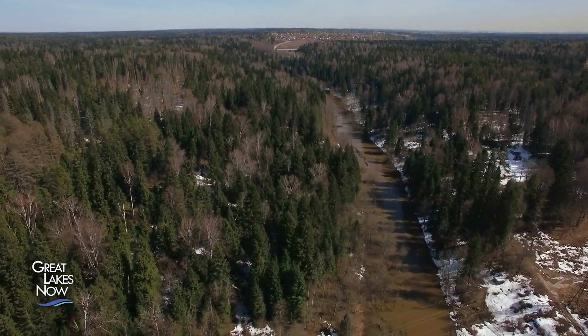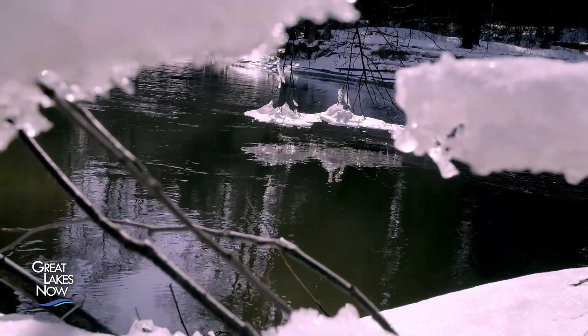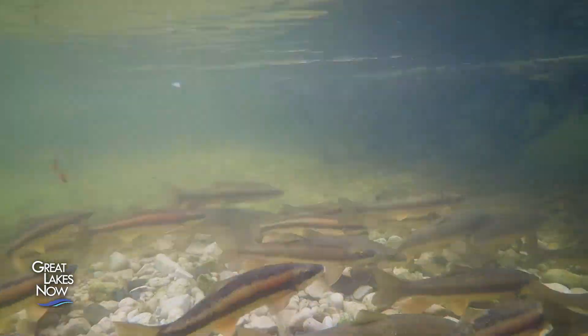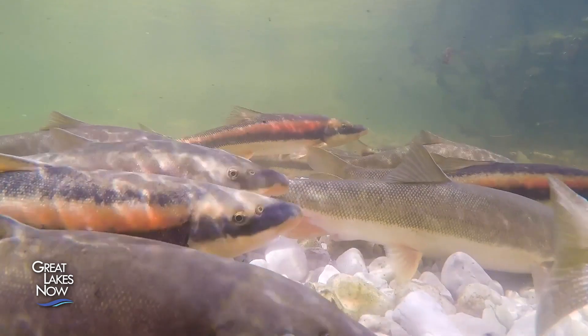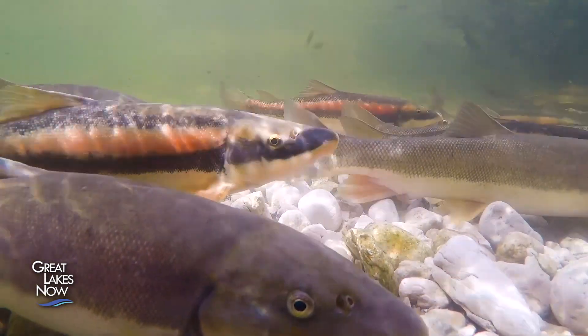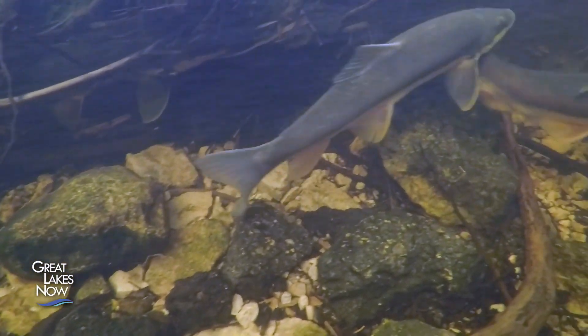Not long after the ice is off the lake and the water starts to warm up, the fish start showing up to spawn. Long-nosed and white suckers are abundant in all five Great Lakes and can grow up to 25 inches in length. They get their name from the shape of their mouth, but according to Dr. Murchie, they're largely misunderstood and underappreciated.